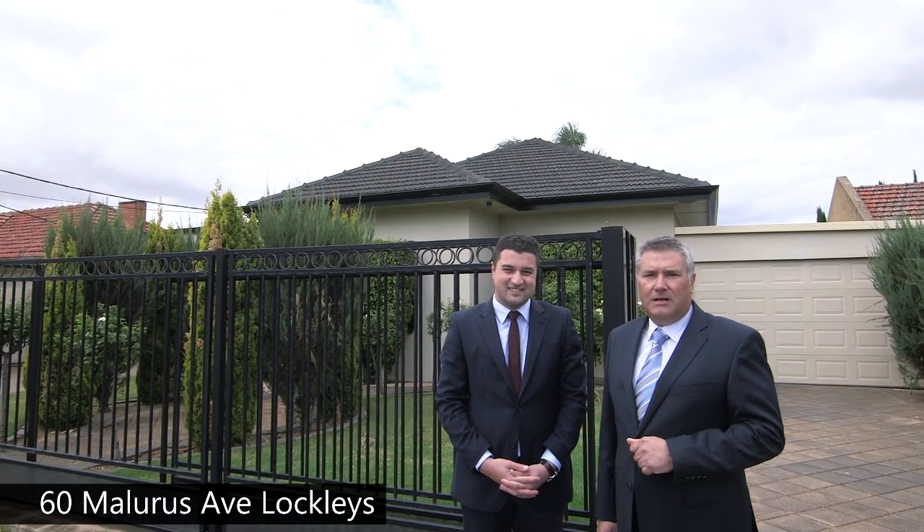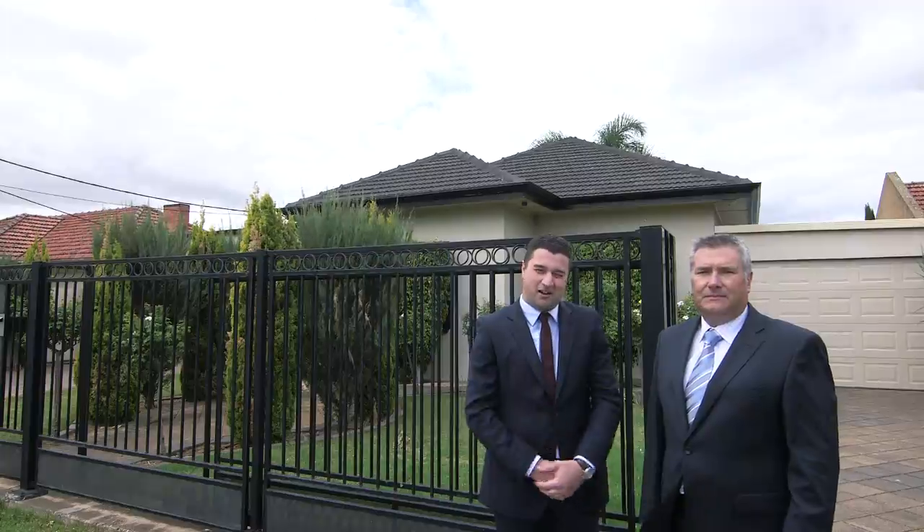Hello and welcome to 60 Maluris Avenue here in lovely Lockleys. My name is George Kiritsis from Ray White Real Estate and I'm Angelo Nicholas. Please come on inside and I hope you like what you see.